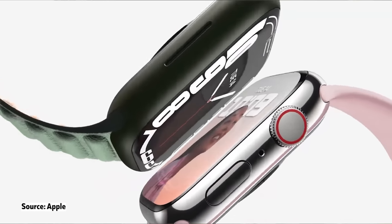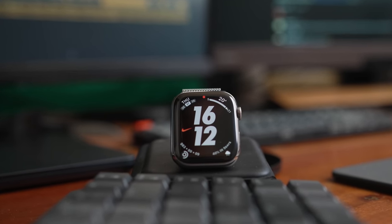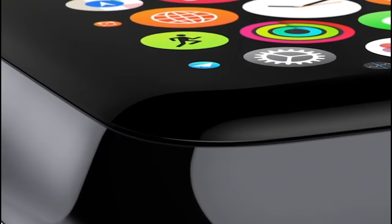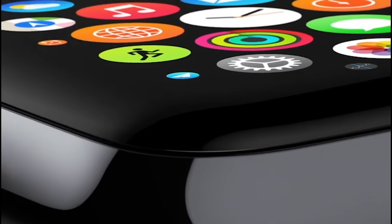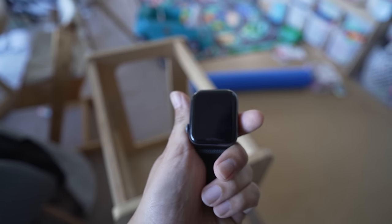I opted for the stainless steel silver watch with the Milanese loop. This Milanese loop is like $10 from Amazon. The reason why I recommend getting the stainless steel isn't because it just looks more fancy — it's because the screen is actually made out of sapphire, the second hardest transparent material after diamond. It matters because my Apple Watch Series 4, within the first two months, the screen was scratched like hell.